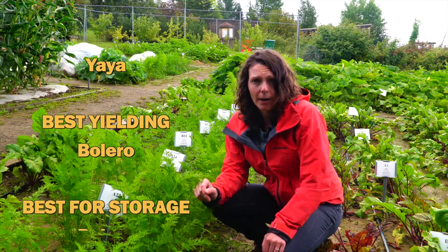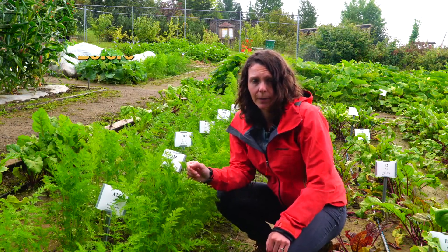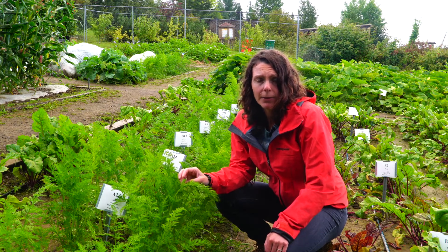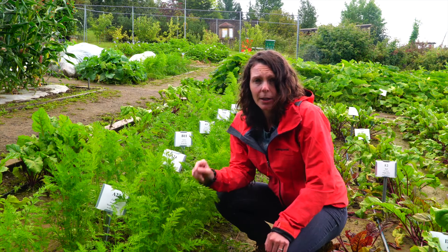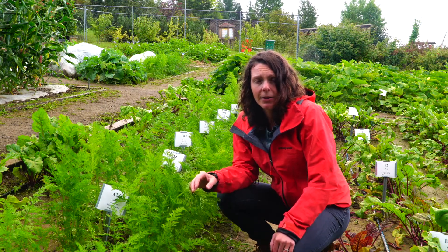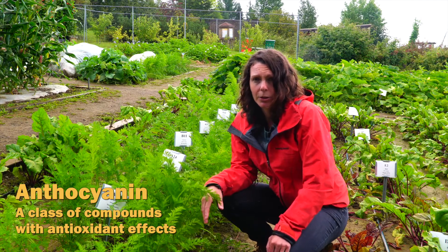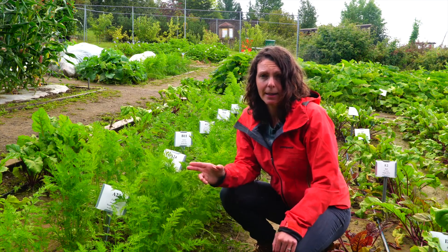Bolero was not only the top yielding variety in 2019, but also the best carrot for storage in a root cellar. You can store carrots in a root cellar with a temperature between 32 and 40 degrees Fahrenheit, and a relative humidity between 90 to 95%. Leave about half an inch of stem on your carrots and store them in sawdust. You can also grow white, yellow, red, and purple carrots, and they even have lots of anthocyanins. However, we've only grown orange carrots in our trials. For more information on growing carrots, see the links below this video.